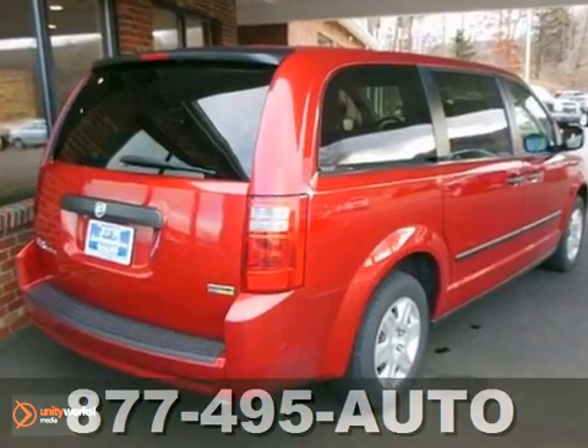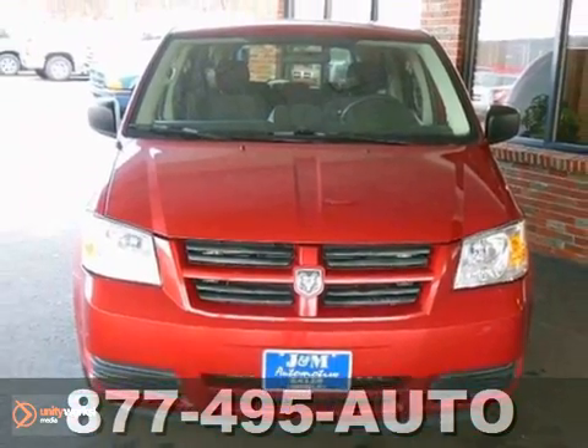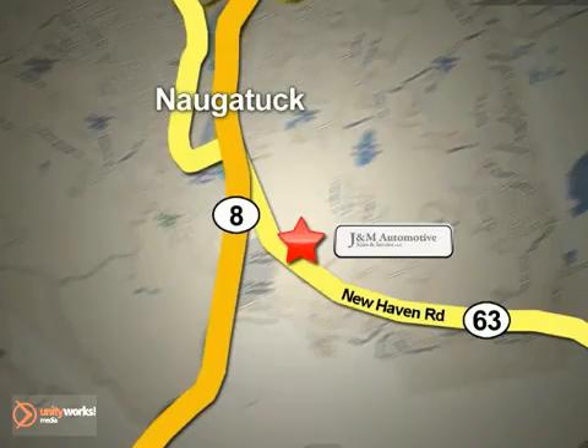But it won't be around long. Come on out and test drive this Dodge Grand Caravan today. You'll see a difference at J&M Auto Sales. Call or stop in today. We are conveniently located at 820 New Haven Road in Naugatuck, Connecticut.